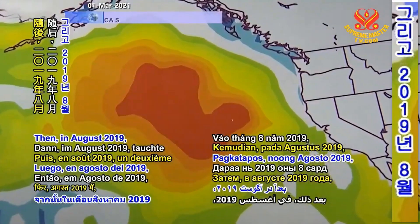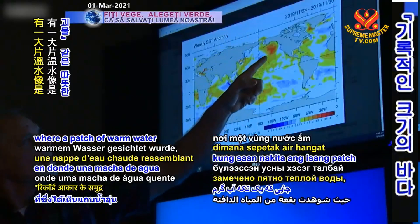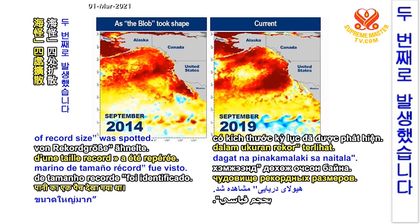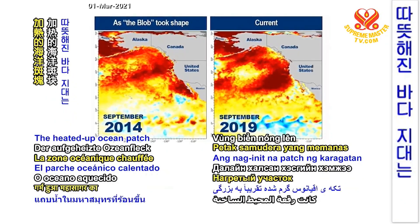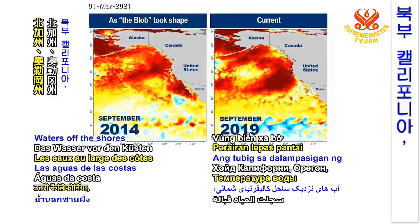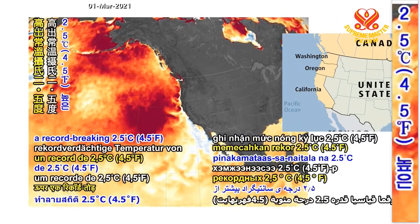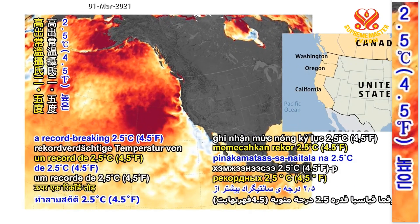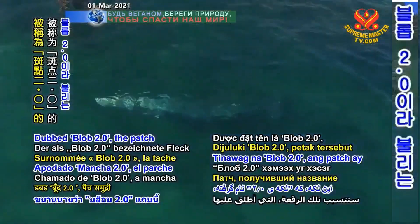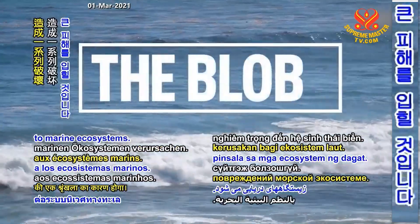Then, in August 2019, a second blob emerged off the coast of California, where a patch of warm water resembling a sea monster of record size was spotted. The heated-up ocean patch was approximately as large as the size of Canada. Waters off the shores of Northern California, Oregon, and Washington hit a record-breaking 2.5 degrees Celsius, or 4.5 degrees Fahrenheit, above normal. Dubbed Blob 2.0, the patch will cause a range of damage to marine ecosystems.